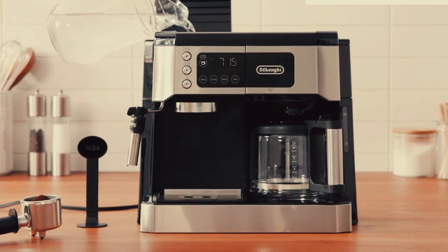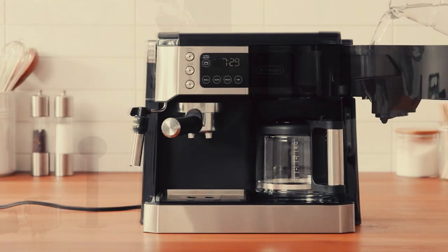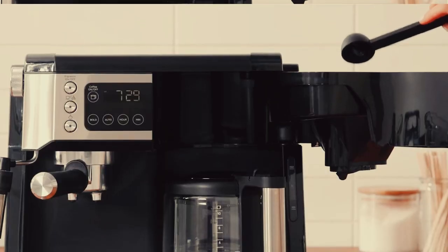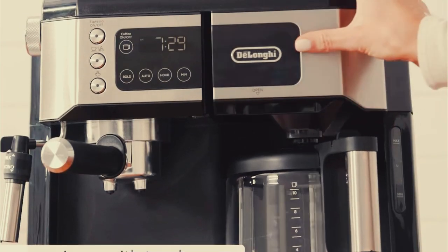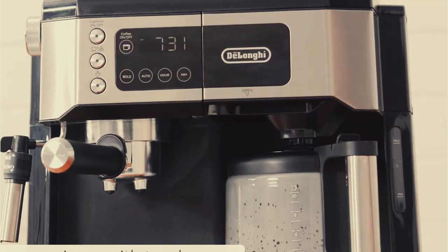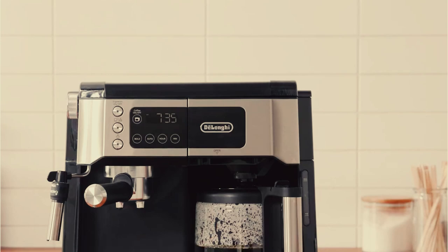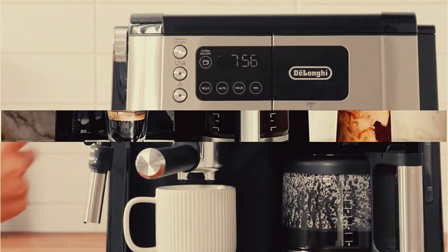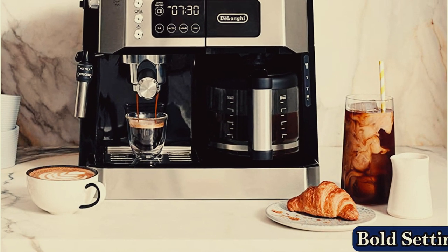During our lab testing, the De'Longhi was quickest to steam, produced the best milk, and had the fastest recovery time between drinks. The milk frother is also clearly labeled to alternate between denser, finer foam for lattes and lighter, more voluminous foam for cappuccinos. While the Espresso model produced a superior espresso shot on its own, if you are a cappuccino drinker, this is the clear choice among the group.